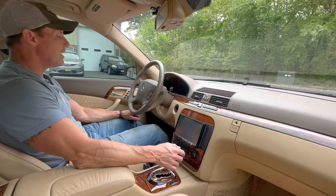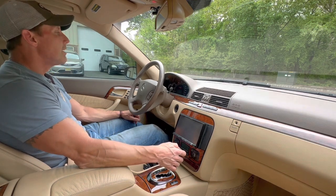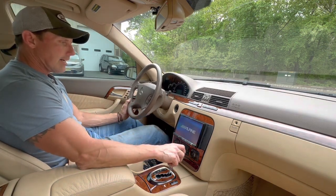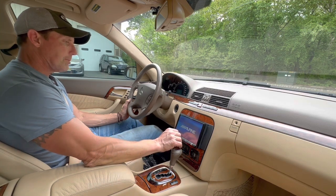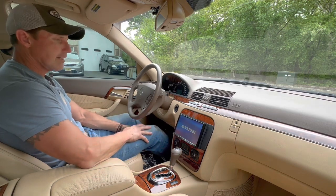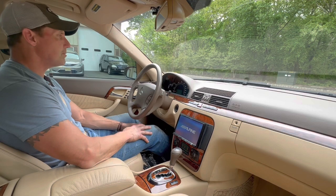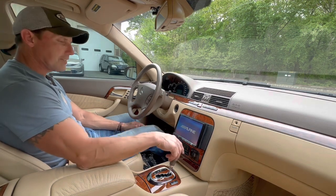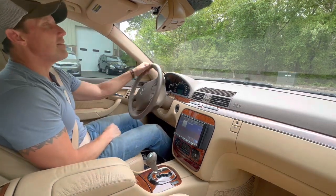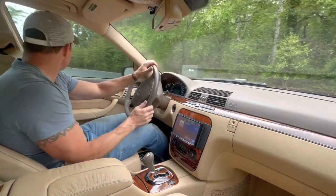The car is finished in Tenoite Gray over Java leather. It has 58,000 miles, all original paint, window sticker, and every service record from new — books, two key fobs, 58,650 miles. It's really in immaculate cosmetic condition and mechanically runs and drives fantastic.